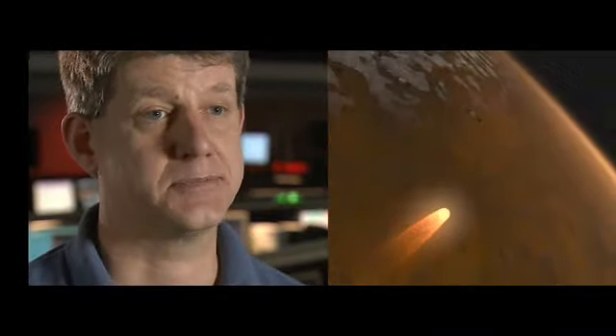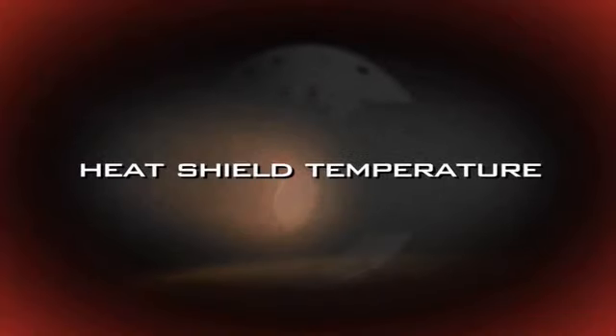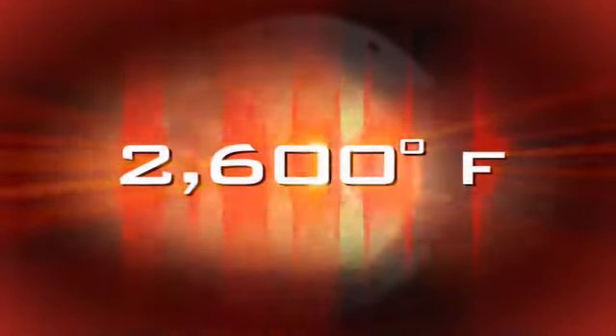Friction really starts to build up on the spacecraft, and we use the friction as it's flying through the atmosphere to our advantage to slow us down. From this point, we're going to decelerate from 12,500 miles an hour down to 900 miles an hour. The outside can get almost as hot as the surface of the sun — the temperature of the heat shield will reach 2,600 degrees Fahrenheit — but the inside doesn't get very hot; it probably gets about room temperature.